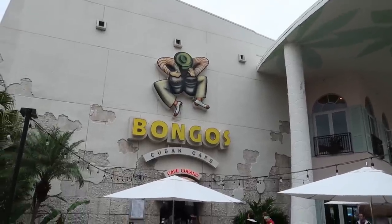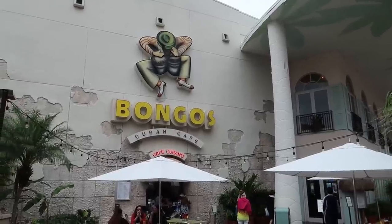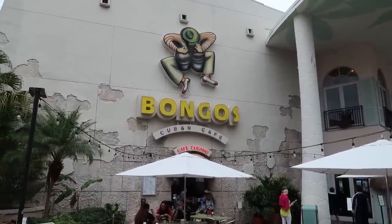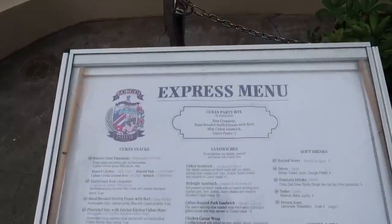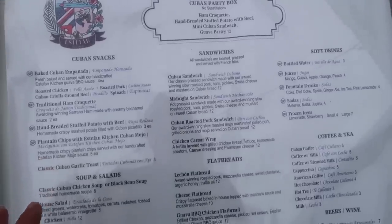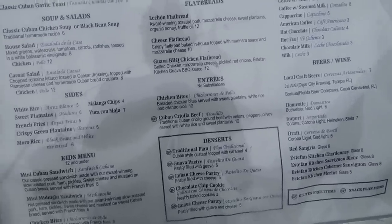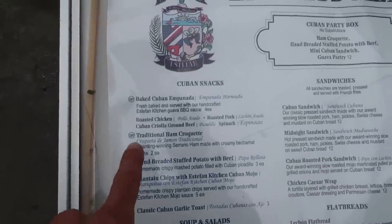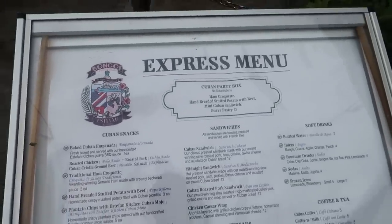Funny thing about Bongos - this is partially owned by Gloria Estefan. I have some friends that were in town and they tried it for the very first time. They said it was delicious. I've never eaten here - we'll have to try this one day. There is an express window over here to the side, and this is just the express menu. This is basically just a lot of Cuban food, so I don't see how this could be bad. Get yourself like a nice Cuban sandwich or a traditional ham croquette.